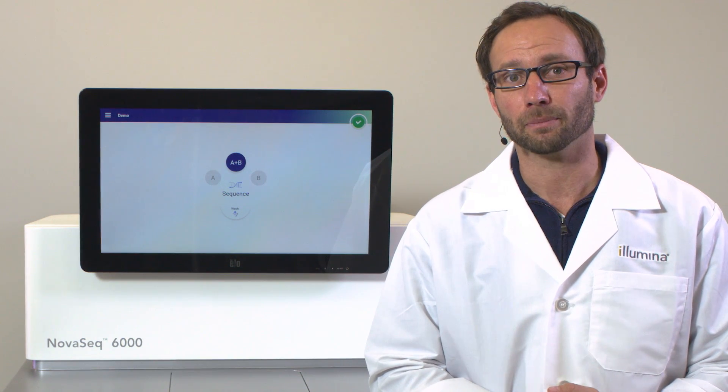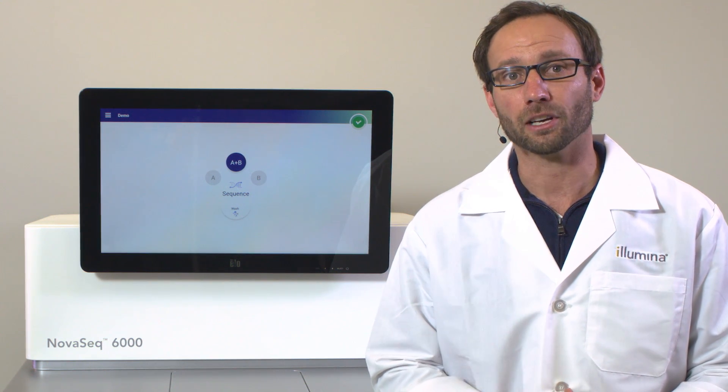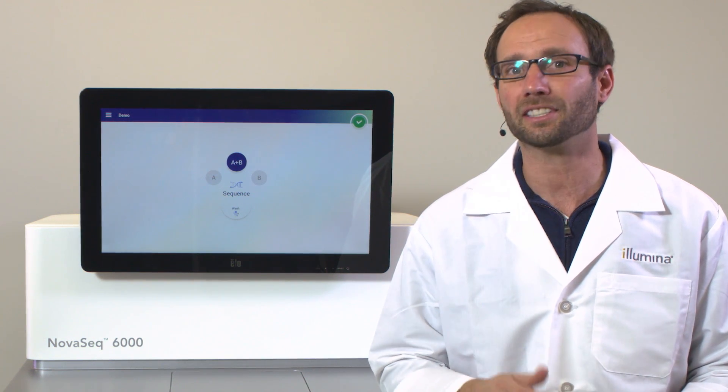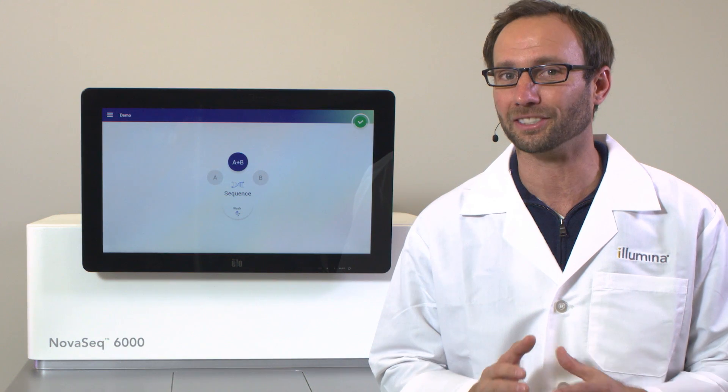Not only did the development team combine the patterned flow cell and the two-channel chemistry technology, but they also optimized the workflow by utilizing the cartridge-based reagent delivery system used by the MiSeq and NextSeq systems, making the process of setting up a run easier than ever.